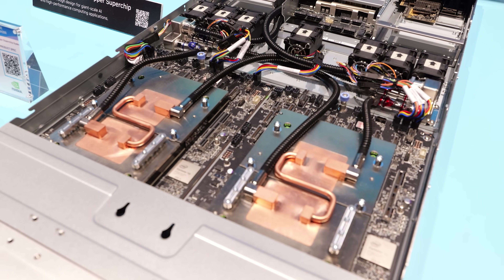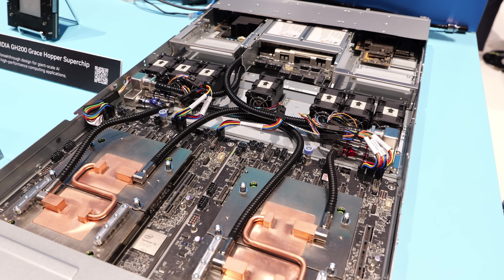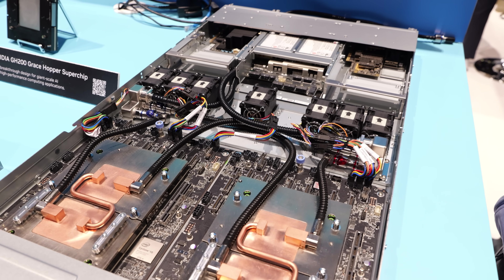You've got HGX at the edge and MGX, where you start to blur the lines a little bit of where the compute is happening, data center and even AI workstations.